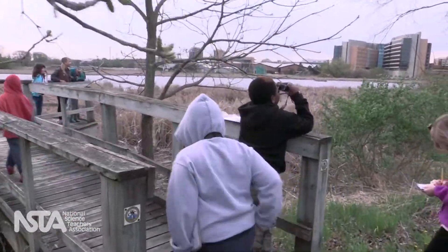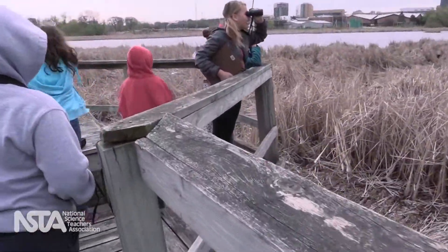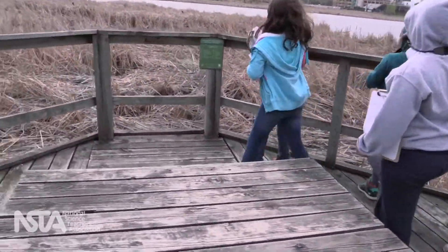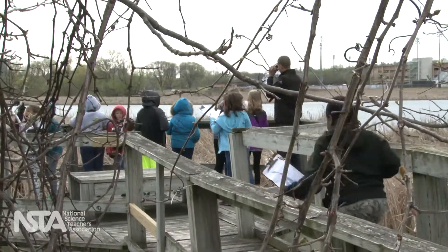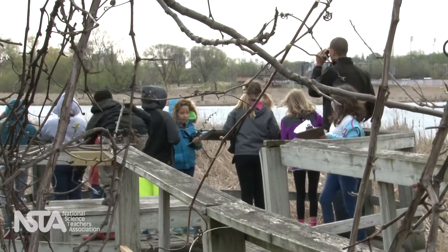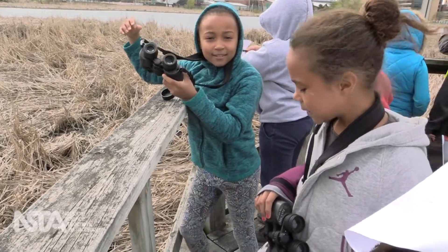In the marsh, the students kept careful track of the red-winged blackbirds they sighted — both males and females. They noted the behavior of the birds and where they were found. Students excitedly spotted birds with orange epaulets and observed: I think he's calling for a female because he's making the same call over and over again.